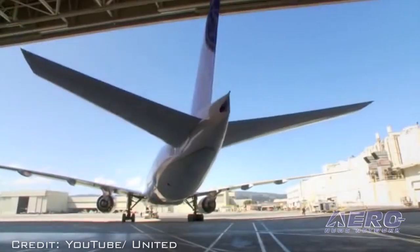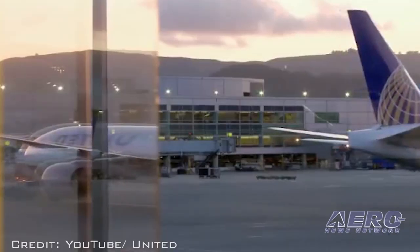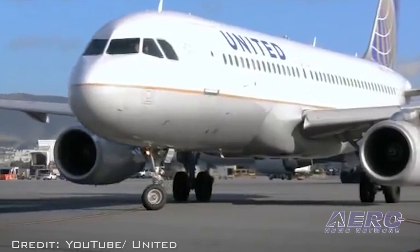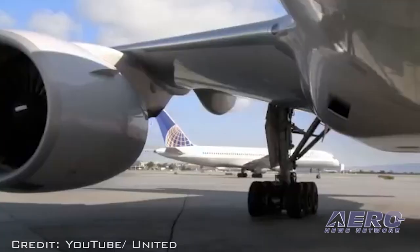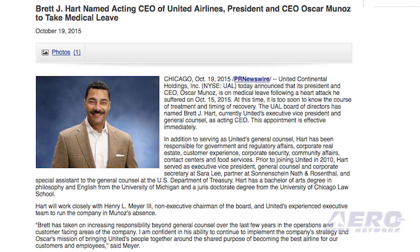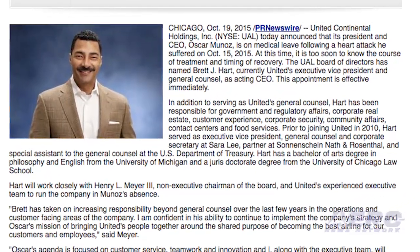ANN has been reporting on the changes of United's top management over the past few weeks. In early September, then-CEO Jeff Smizek resigned along with two other top corporate officers under cloudy conditions that could include federal criminal charges. Oscar Munoz then succeeded Smizek to the job, but suffered a heart attack leading to an extended medical leave. This led to Brett Hart being named as acting CEO. Hart had previously held the position as the company's executive vice president and general counsel.